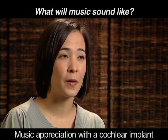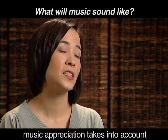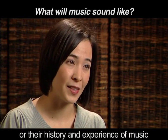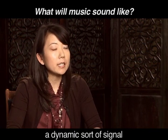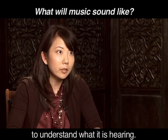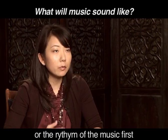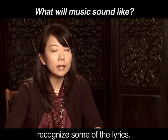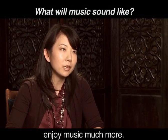Music appreciation with a cochlear implant is a very unique and individual experience. Unlike speech, music appreciation takes into account an individual's musical knowledge, history, and experience with music, as well as their ability to make use of sounds through the cochlear implant. Because music is such a dynamic signal, your brain really has to work hard to understand what it's hearing. Typically, patients will say that they can recognize the beat or rhythm of the music first, and over time they can sometimes recognize a simple melody, and then some patients can even recognize some of the lyrics. The more you practice listening to music, the more you'll enjoy it.